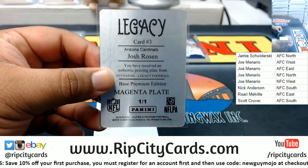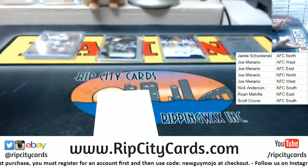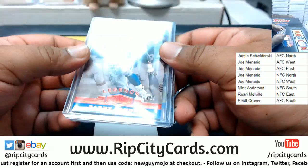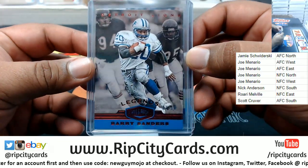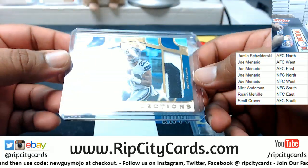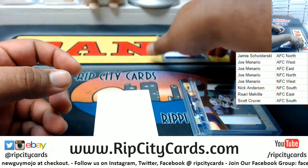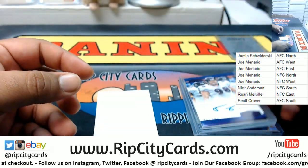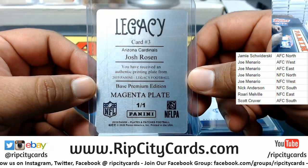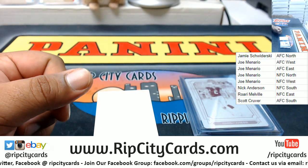I'm not even going to sugarcoat that one, Joe — this box was kind of a dud. But if you like it, I'm happy. We got the Barry Sanders three of ten which I think was the best card, Darnell Savage Jr. to 60, Tony Pollard dual relic to 99, a Tony Siragusa autographed to 30, and the magenta one-of-one printing plate for Josh Rosen out of Legacy Football. There you go, my dude.